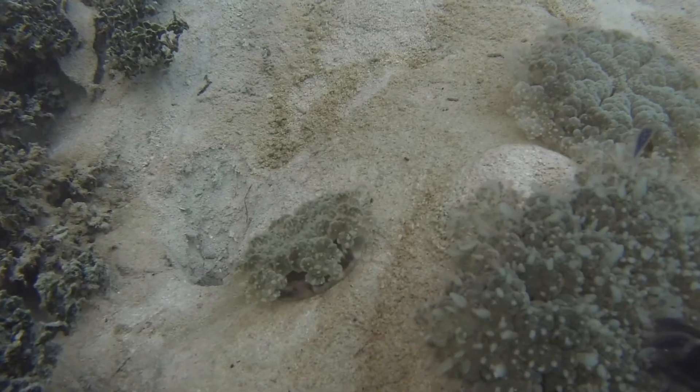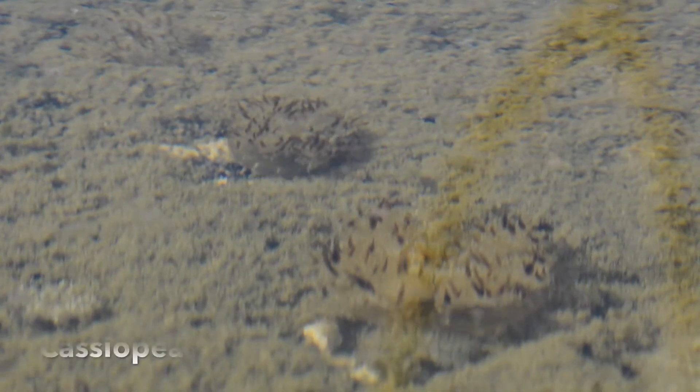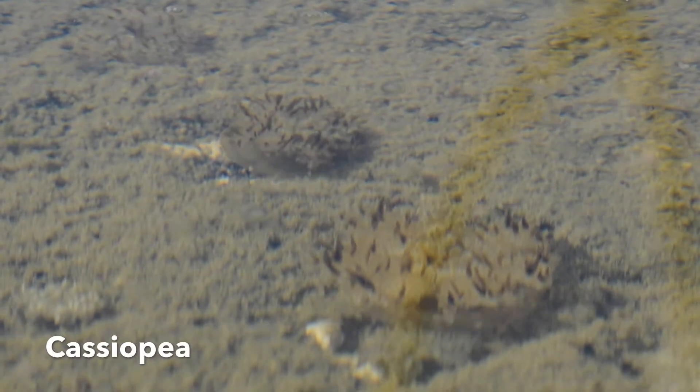And in the murky sediments beneath the mangroves you will also find the mangrove upside down jellyfish. These curious jellyfish spend most of their lives lying upside down, only turning the right way up to move to a different spot in the mud.